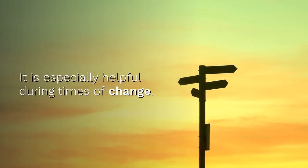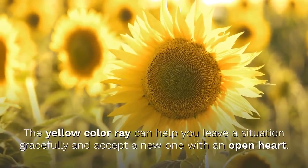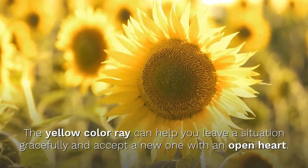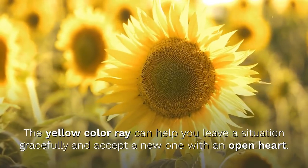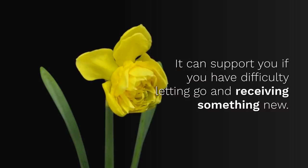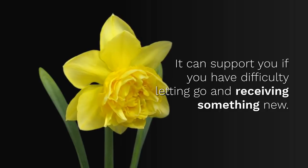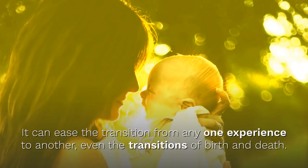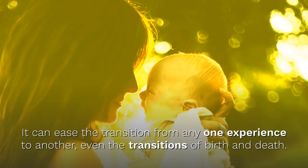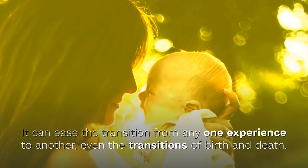It is especially helpful during times of change. The yellow color ray can help you leave a situation gracefully and accept a new one with an open heart. It can support you if you have difficulty letting go and receiving something new. It can ease the transition from any one experience to another — even the transitions of birth and death.